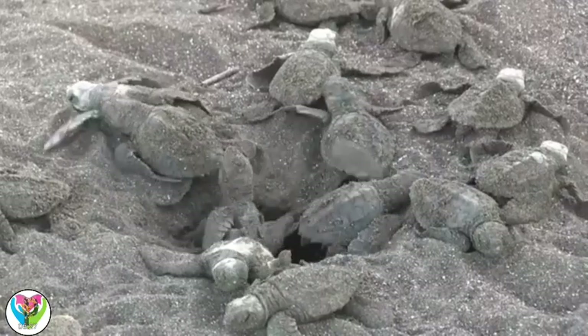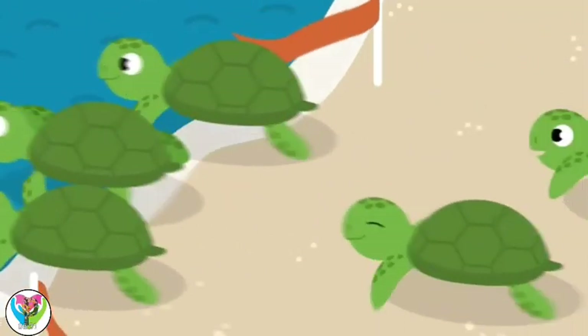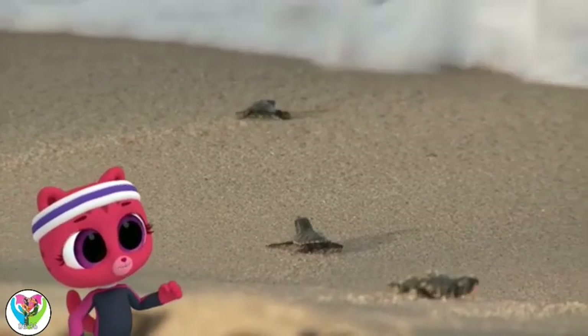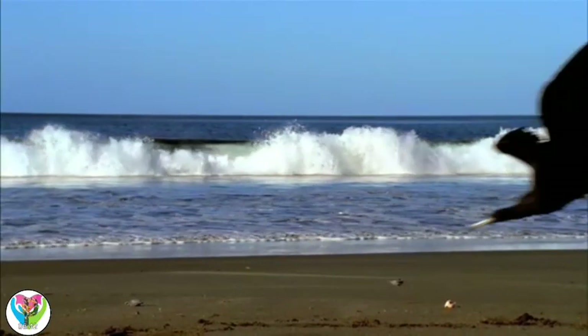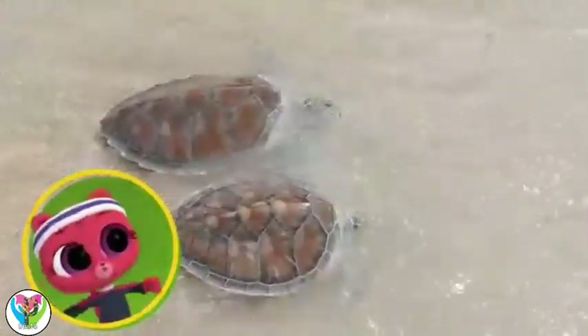Yes, they're hatching. Babies help each other to dig their way out. Then it's a race to get to the water. Go, baby sea turtles! Wait, why are they racing? Because some animals would like to catch and eat them. Woohoo, you made it!